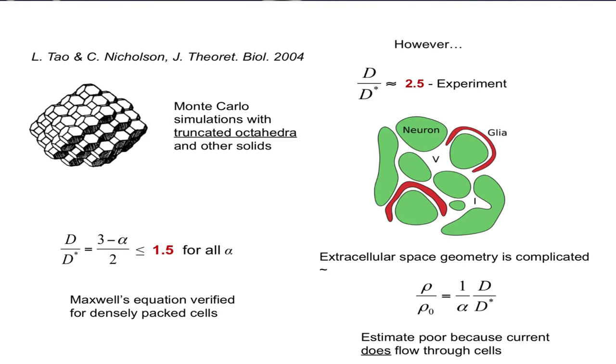The extracellular space geometry is complicated. We were able to go back and calculate what the impedance would be with this model, and it showed it wasn't very accurate — thereby verifying Jim's very prescient observation that current applied to the brain does flow through the extracellular space, but a significant component goes through the cells as well. Many of his colleagues had neglected this, but Jim recognized it and accounted for it, and was years ahead of his time.